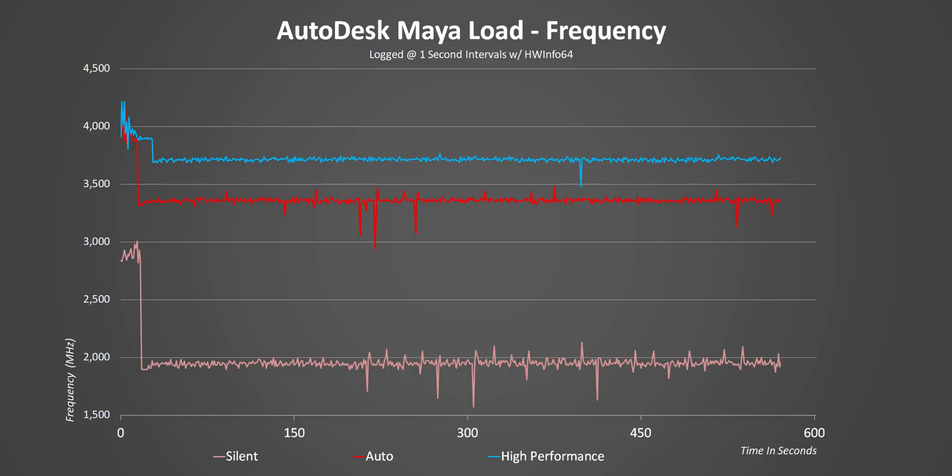Silent mode on the other hand just doesn't even allow the CPU to hit its base frequency. Before switching over to power consumption I do need to give you a little bit more context. The Core i9-10980HK has a nominal TDP of 45 watts but notebook manufacturers can configure it up to a TDP of 65 watts.